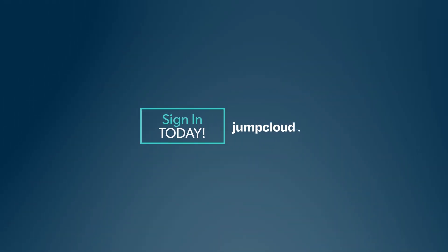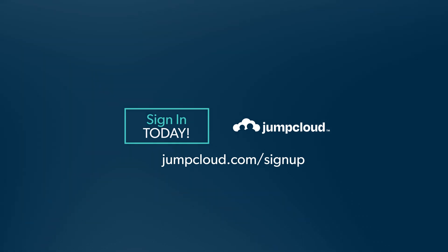Thank you for joining today. To learn more about single sign-on and password management, go to jumpcloud.com and try it for free today.